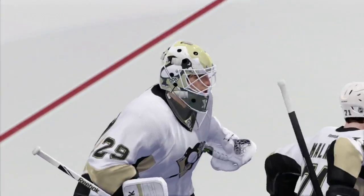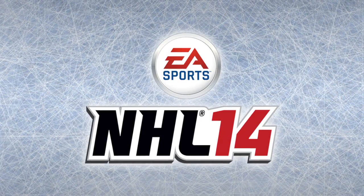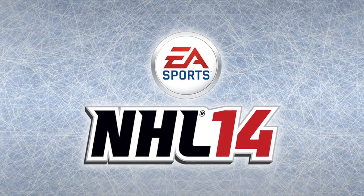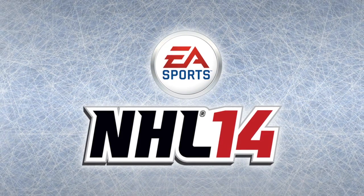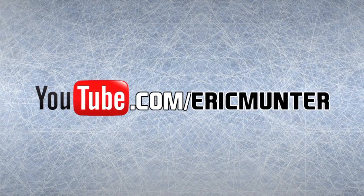I'm Eric Munter. Join me again for another game at another time. The preceding has been a presentation of the National Hockey League on EA Sports NHL 14. Catch all new simulations of featured games on youtube.com/EricMunter.